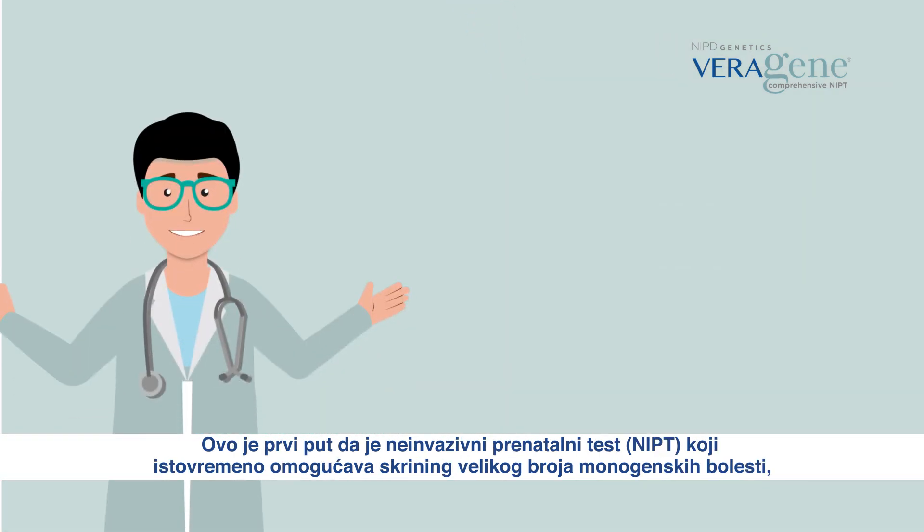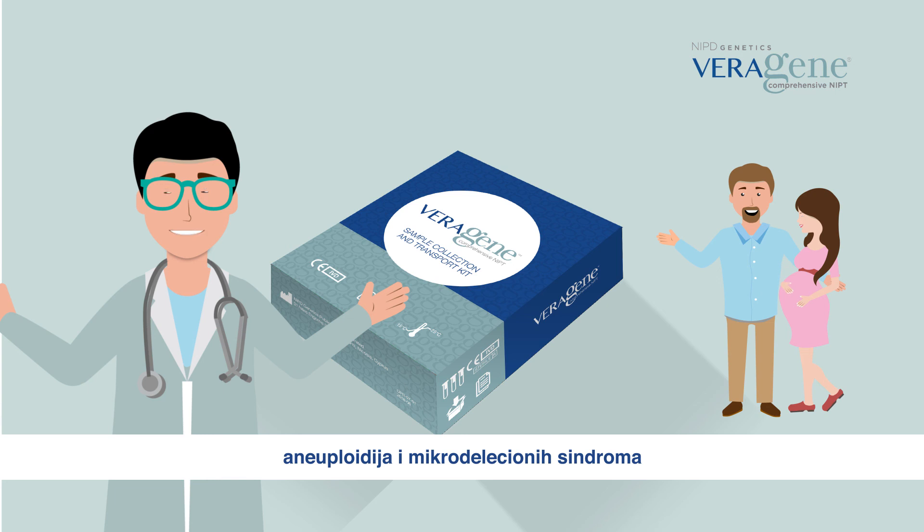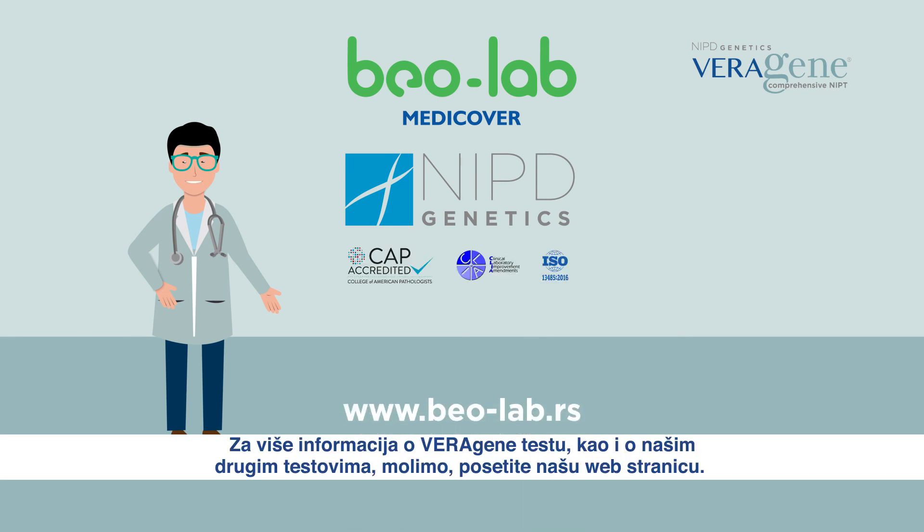This is the first time a non-invasive prenatal test that simultaneously screens for a high number of monogenic diseases, aneuploidies and microdeletion syndromes is offered to pregnant women. It opens a new chapter in the field of non-invasive prenatal screening. Veragene services are provided from our accredited laboratory. To learn more about Veragene and our other tests, please visit our website.